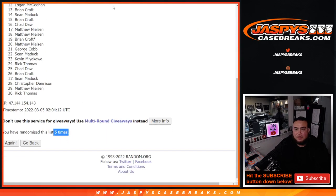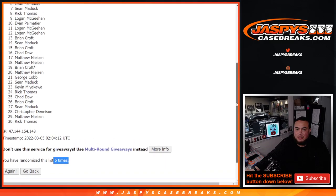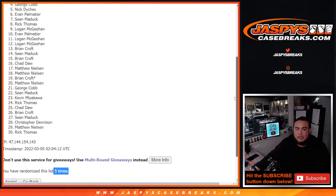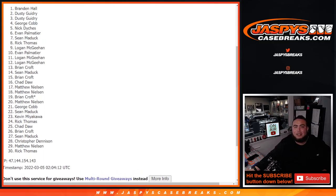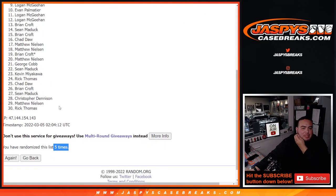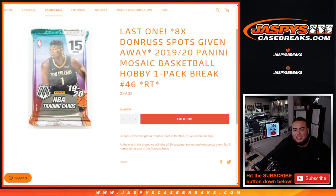Five times. Alright, so from Logan down to Rick, unfortunately no. But top eight — Rick, you're in. Sean. Evan. Nick D. George Cobb. Dusty. And Brandon Hall. Oh, there you go. Boom. Five times. Top eight, get in. You guys are now a part of the break. And coming up next in a separate video is the break itself. JazzysCaseBreaks.com.